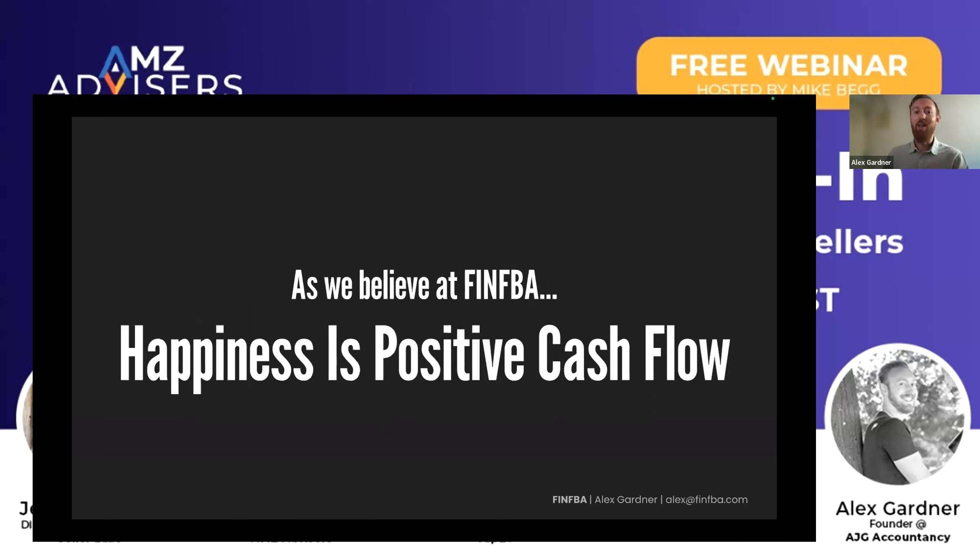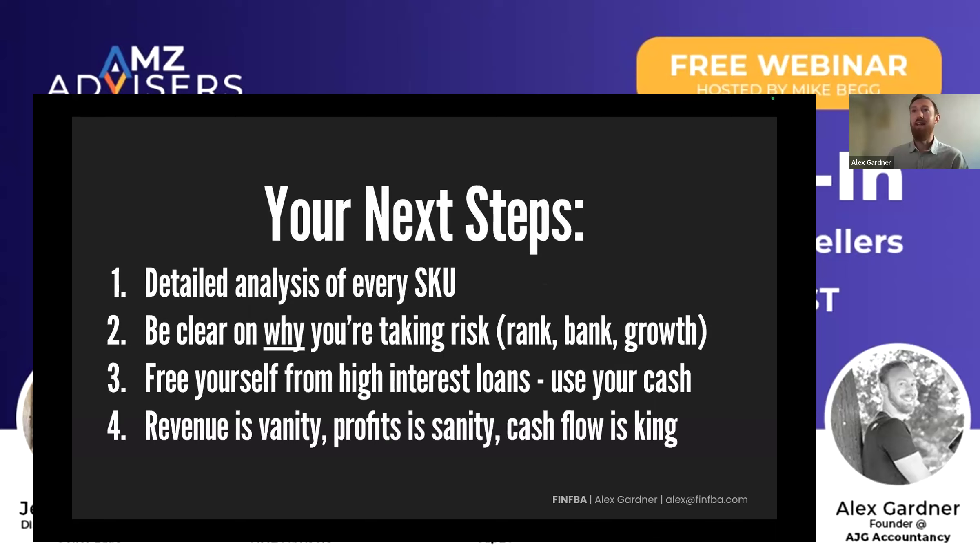So at FinFBA: happiness equals positive cash flow. The next steps for anyone that wants to take anything from this — do a detailed analysis of each SKU, work out the answer to each of those three questions per SKU, be clear on why you're taking a risk because any excessive promotions or PPC is an investment of capital. You should ensure that you're getting something for that — whether it's more profit, more growth, higher ranking — have clarity on what you want to get, make sure you actually get it, see if you've been getting it in previous years, and adapt your strategy. Revenue is vanity, profit is sanity, cash flow is king.